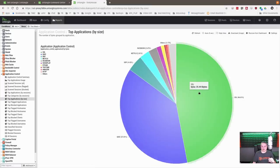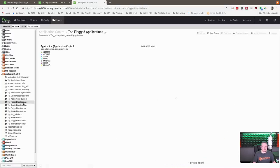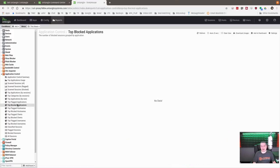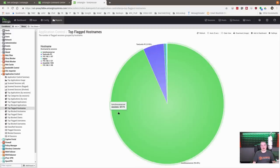Looking at top applications by size: SSL was 25 gigabytes and QUIC was 20 gigabytes, showing how big a part of the internet that protocol is. Netflix was 1.5 gigabytes of the data. There's also BitTorrent activity on the network. When you flag applications in the options, it creates a report showing flagged applications — so you can see exactly which device was using a flagged app, like my gaming computer.